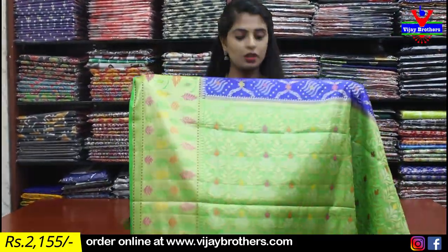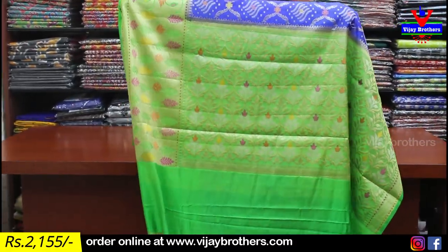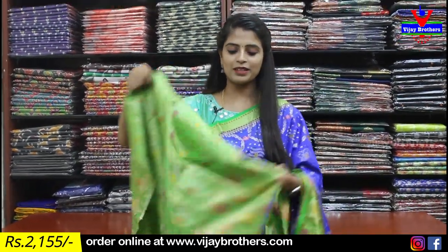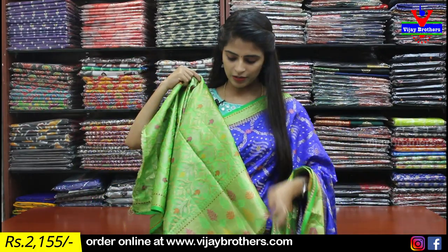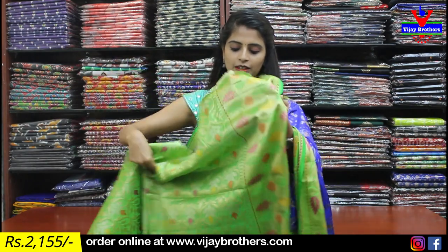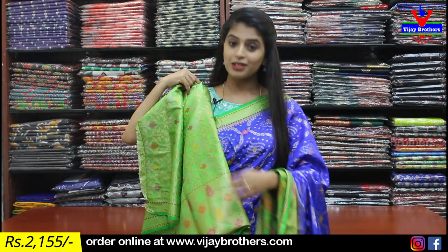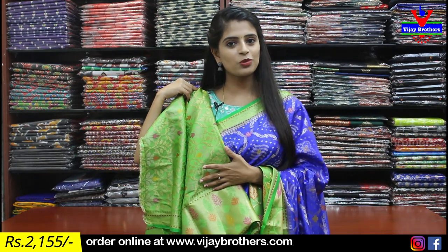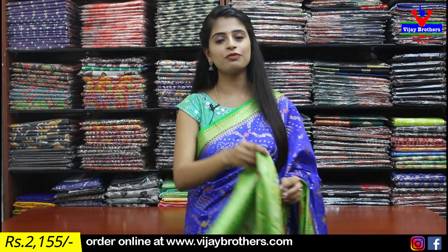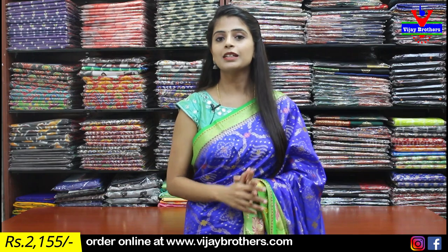This looks like an expensive Banarasi saree when draped. Speaking of the pallu — it has a contrast pallu with beautiful design. It's a small, beautiful pallu. The blouse is also done in a complete weaving pattern — very beautiful blouse design. The weaving work on the blouse is heavy and elaborate. This weaving blouse style is very trending right now. The price after discount is ₹2155.